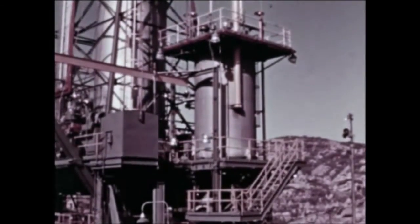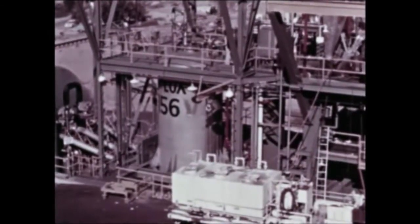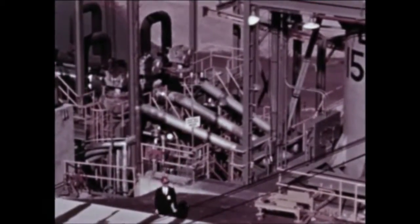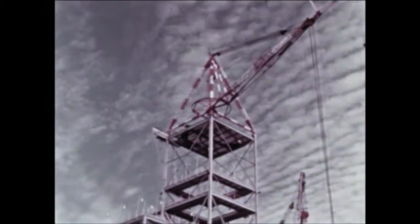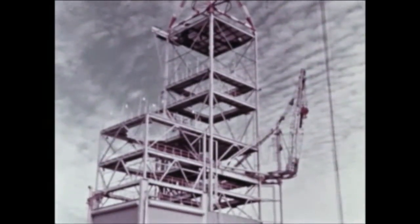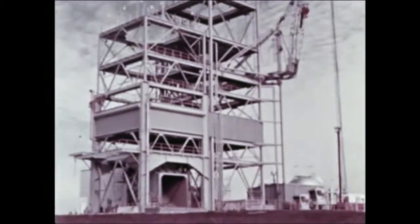At Santa Susana, major modifications on vertical test stand number 3 are now complete. The stand, reactivated in January, will provide improved propellant conditioning and increased overall utility. At MSFC, beneficial occupancy of the J-2 engine test facility came about in January. The propellant tanks for the test facility have been installed in the stand with testing scheduled for next quarter.